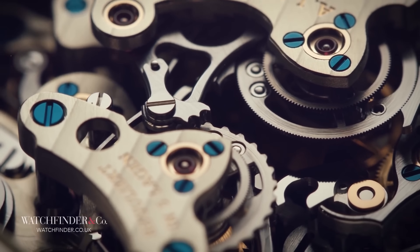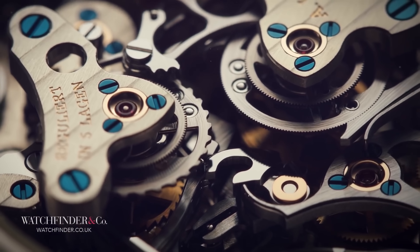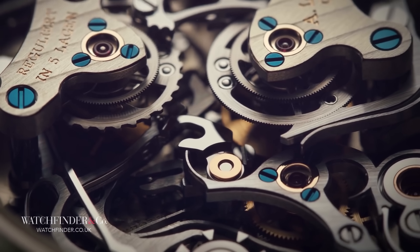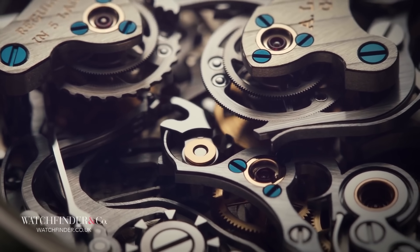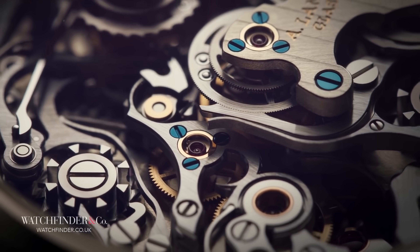We've only been able to get our hands on mad watches like these because of all of you. Your views and subscribes fuel the channel and let us push it ever further. And you'll definitely want to be subscribed to see what we've got coming up in 2022.